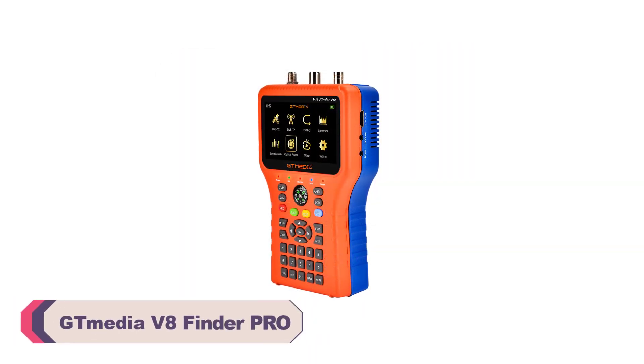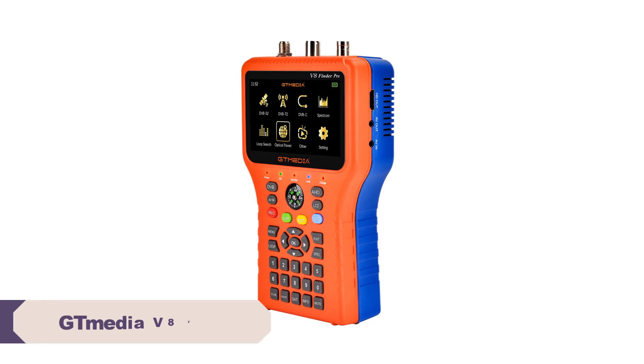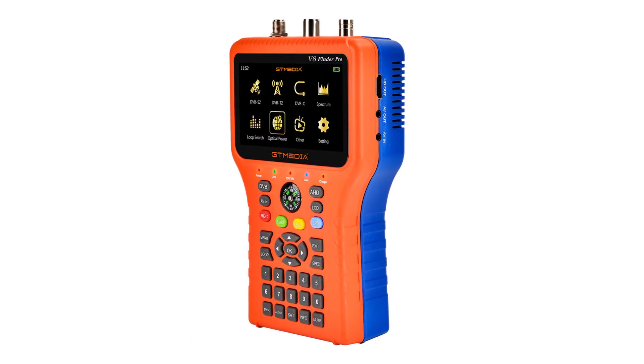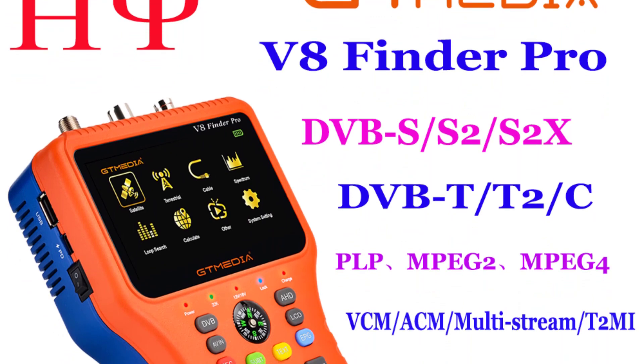Number 4: Tmedia V8 Finder Pro Satellite Finder Meter. From the moment I unboxed the Tmedia V8 Finder, I was impressed by its sleek and compact design. The device fits comfortably in the hand, and its intuitive interface makes navigation a breeze. The package also includes all the necessary components, making setup a straightforward process.